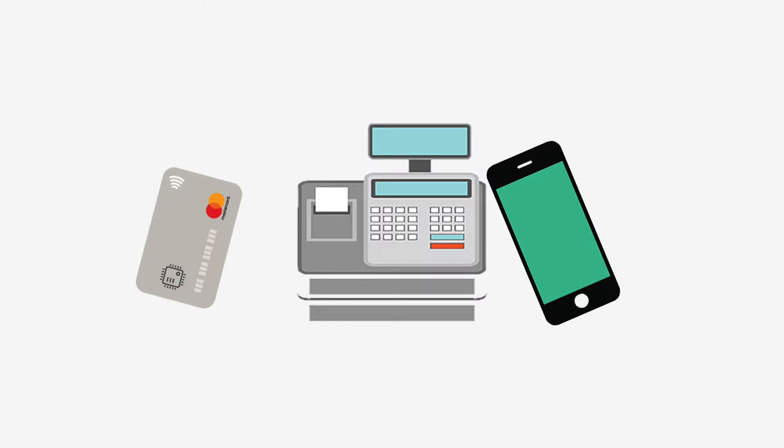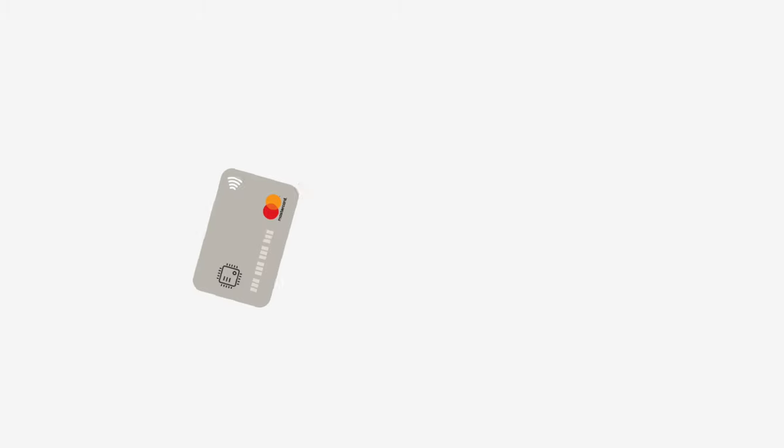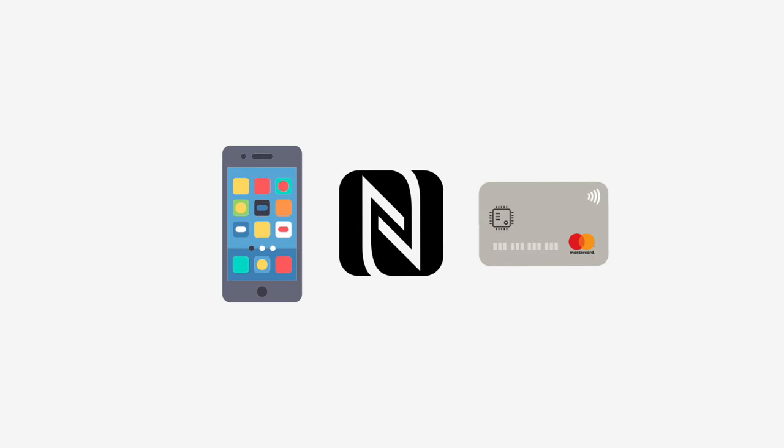There may be more uses for NFC than we're aware of, and we may not even know that some things we take for granted are actually made easier thanks to this technology. So whenever you need to tap something to make a payment, remember that this tiny chip in your phone or in your card is what makes your contactless payment possible.